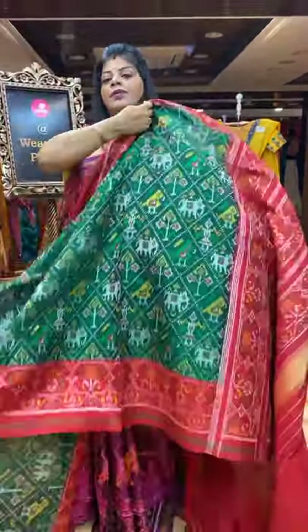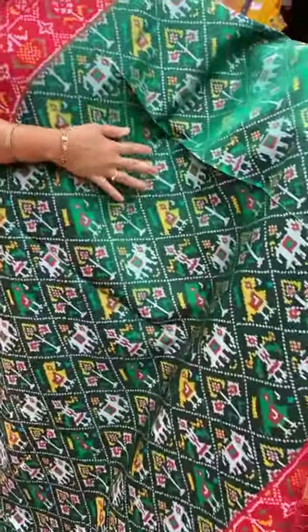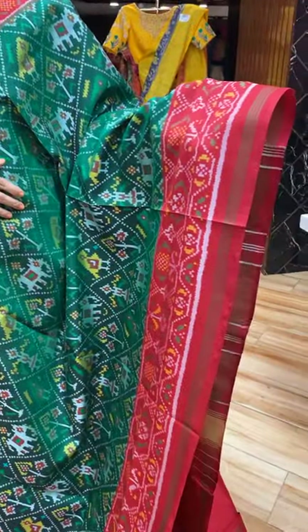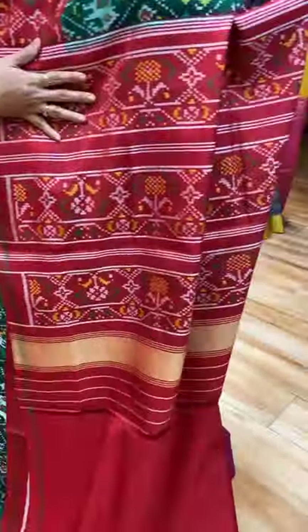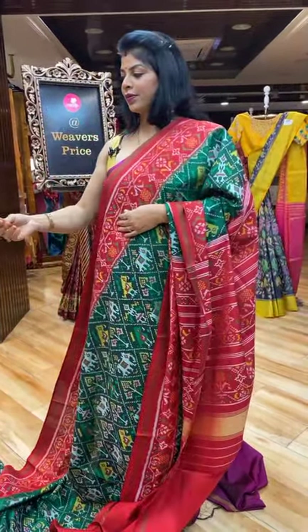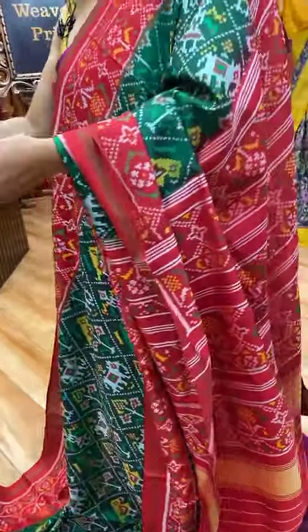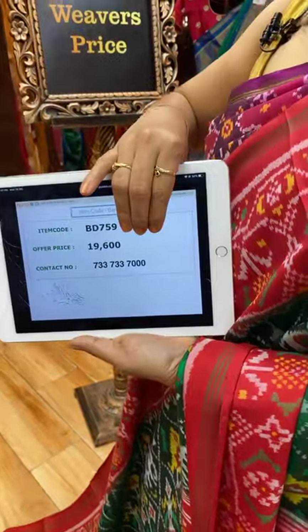Next saree — double ikat. Cross lines, cross checks with beautiful plant butas, elephants, parrots. And this is the border contrast with plant butas. Pallu contrast with plant butas borders. Blouse contrast plain with border. It's a double ikat. Pricing and details: 19,600. BD759 is the saree code.